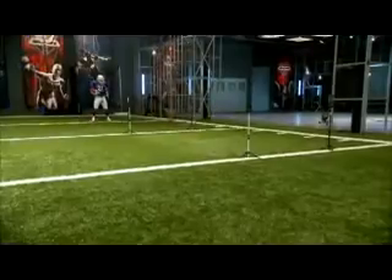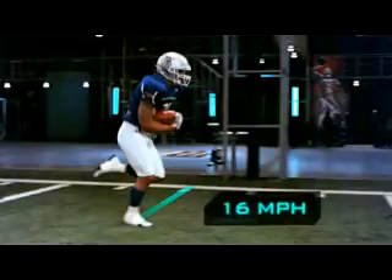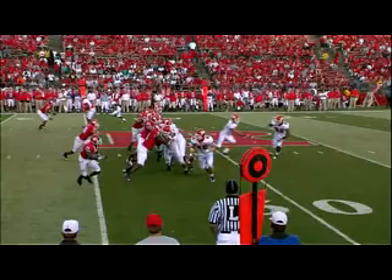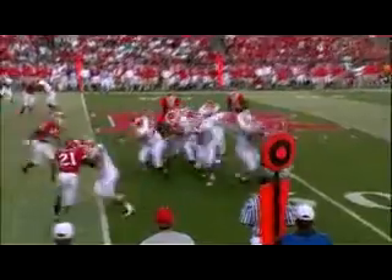Matthews gets loose again! First, we put Ryan through our acceleration test. Our sensors reveal that Ryan hit 16 miles an hour in only 7 yards. That acceleration means from a single back formation on an off-tackle run, Ryan can hit the hole at top speed.